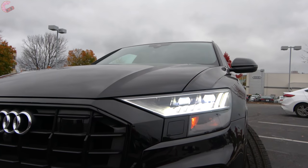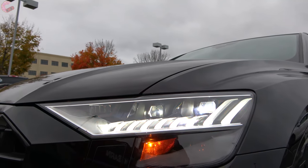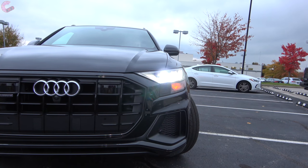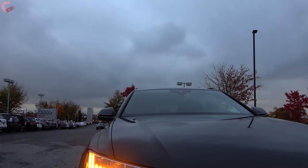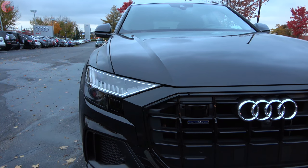It's worth noting that here in the States the standard grille is body-colored, as opposed to the silver ones you may have seen on European spec models. Turning to the headlights, they represent a new direction for Audi, being in two distinct pieces. All models come with LED lights; however, we have the special matrix lights that come on the Prestige. Several special functions are disabled in the US until regulations change, but they still look extremely slick.